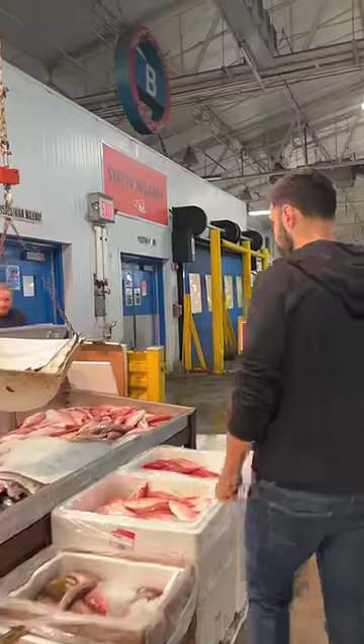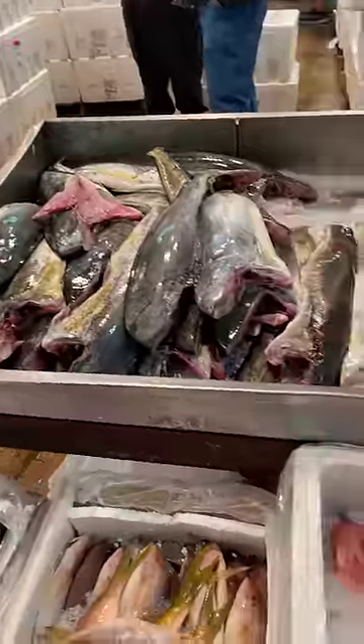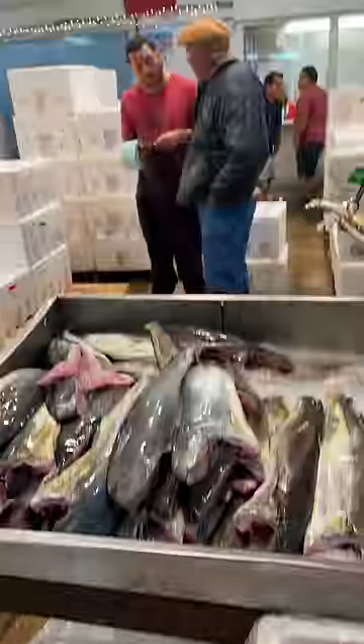Today we're making fish tacos. For the fish, I went right to the source and found the greatest fishmonger of all time.